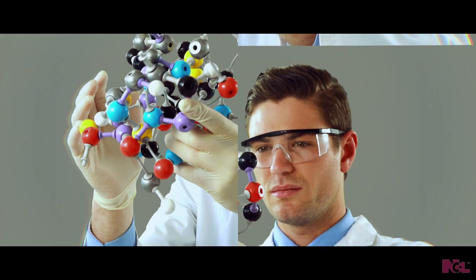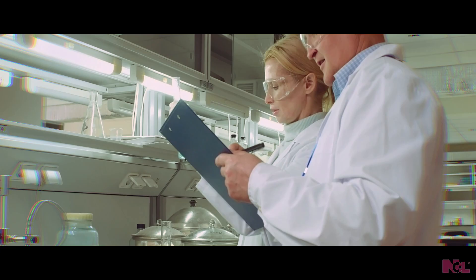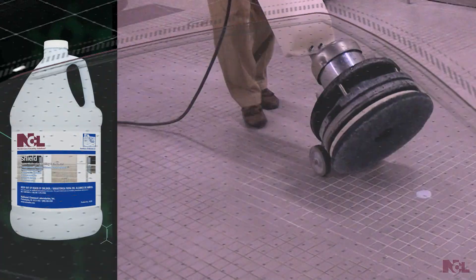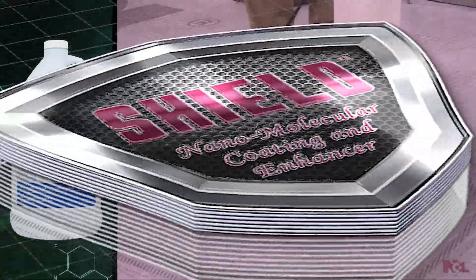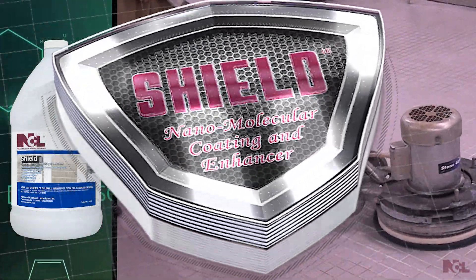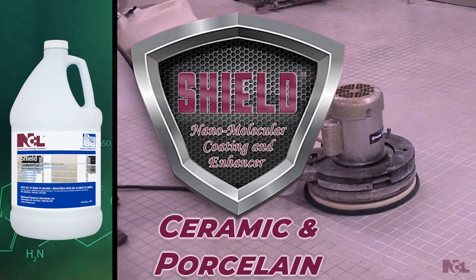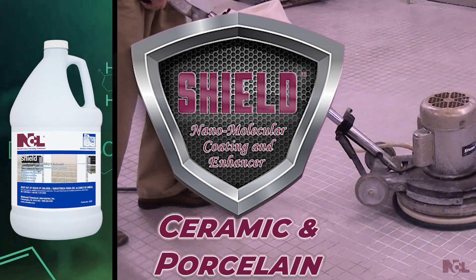The world-class chemists at NCL harness nanomolecular materials with proprietary ingredients to produce a one-of-a-kind hard surface coating. Shield nanomolecular coating and enhancer adheres to ceramic and porcelain surfaces when other coatings won't.